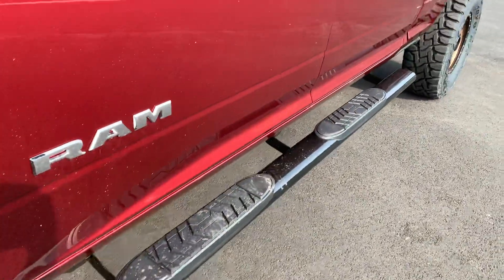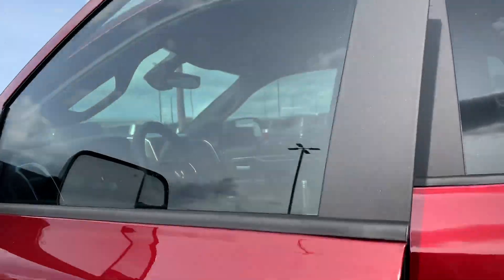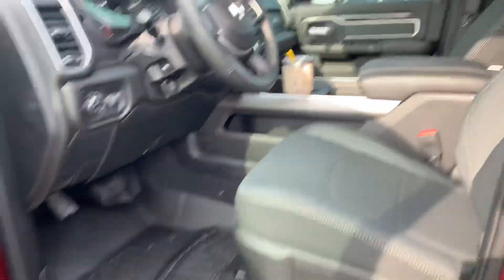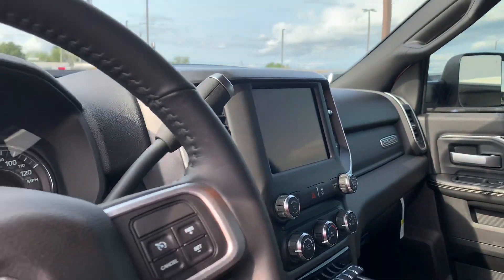We've got Trailer Effects black step bars, which is nice to have some step bars on a truck this big. LuMar window tint and WeatherTechs. I want to show you some of the interior now.